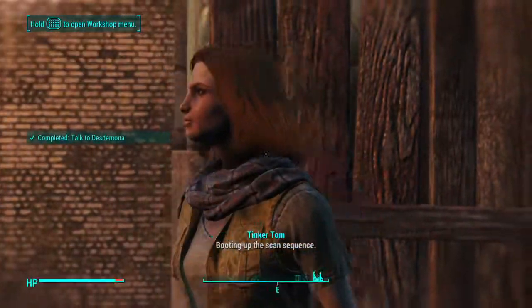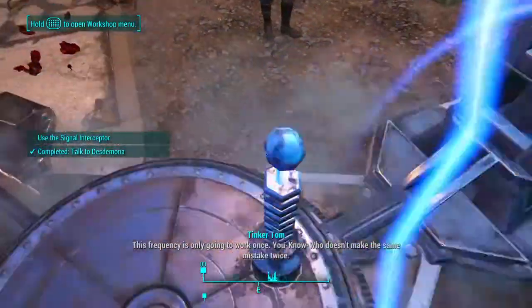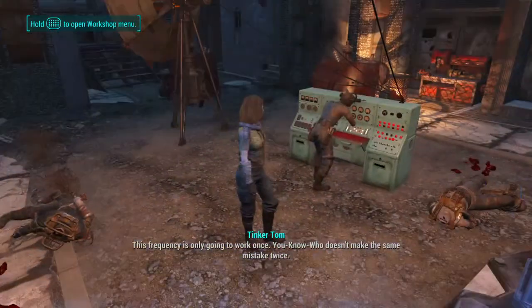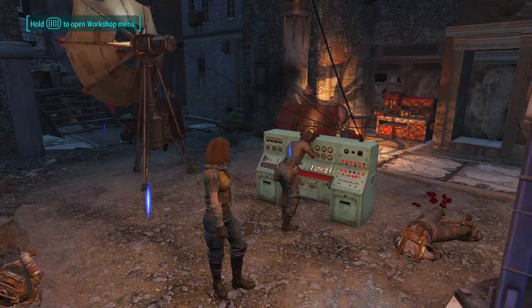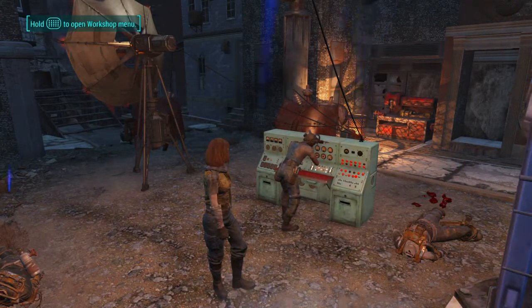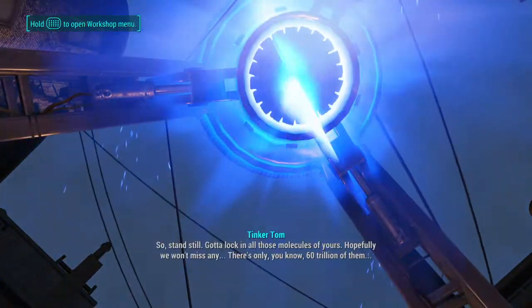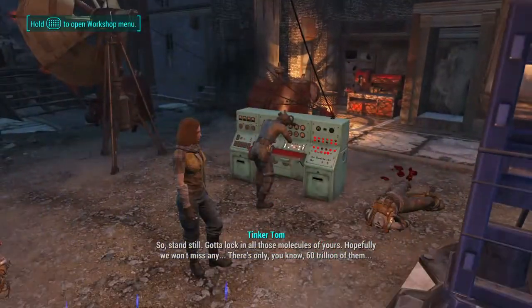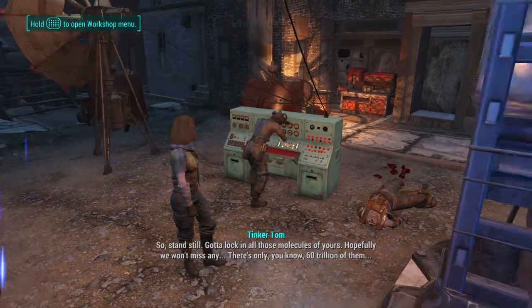Tom, talk to me. Holding up the scan sequence. This frequency is only going to work once. You know who doesn't make the same mistake twice. So stand still — we gotta lock in all those molecules of yours. Hopefully we won't miss any. There's only, you know, 60 trillion of them.